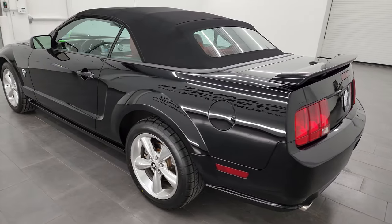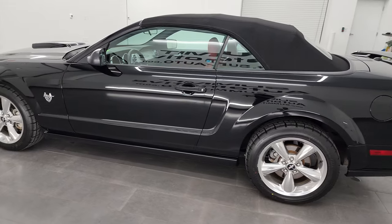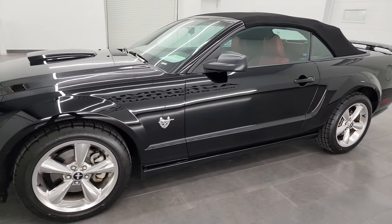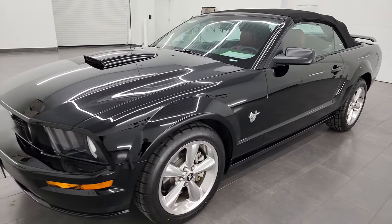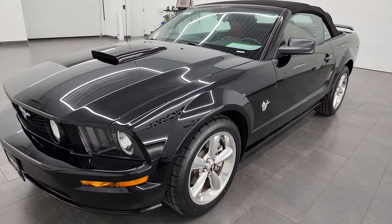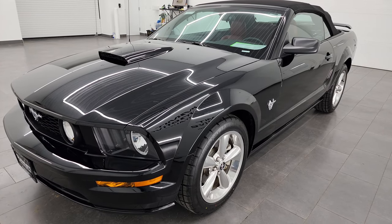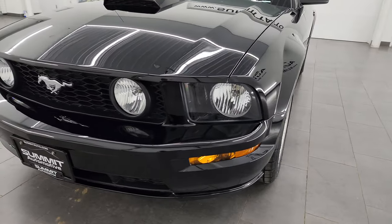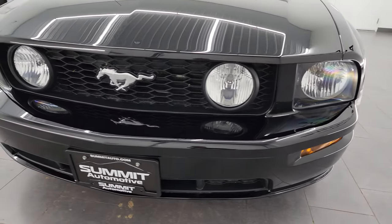This 2009 Ford Mustang GT Premium has the 4.6 liter V8 engine, puts out 300 horsepower, and it's paired up with the 5-speed manual transmission. This car has been fully safetyed and inspected by our service shop, has a fresh oil and filter change. All the fluids have been checked and topped off. It has four brand new tires, and it is 100% ready to go.